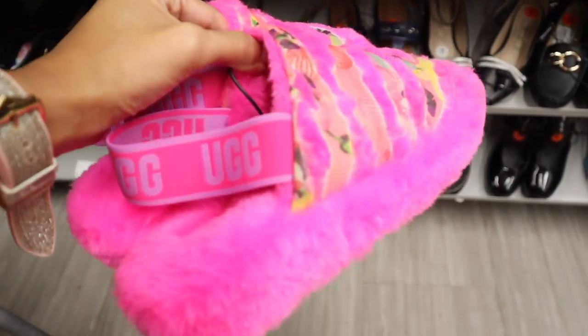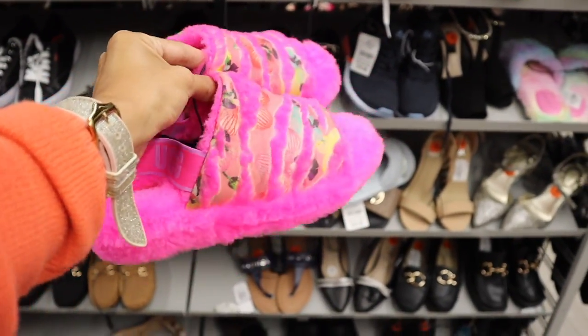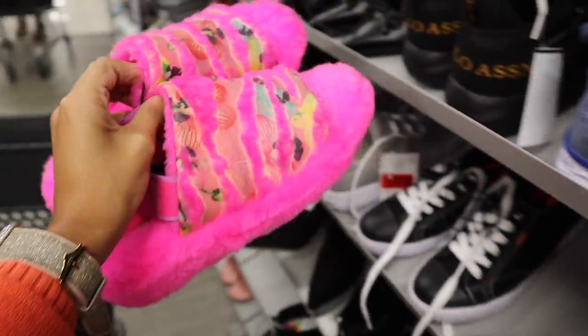We just hit the jackpot — I found the brand UGG at Burlington, which is honestly a rare find, so of course we need to bring this one home.